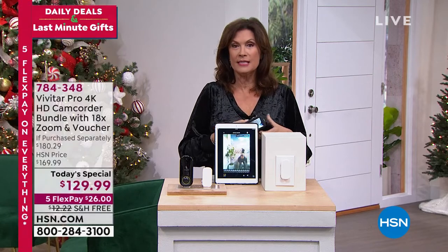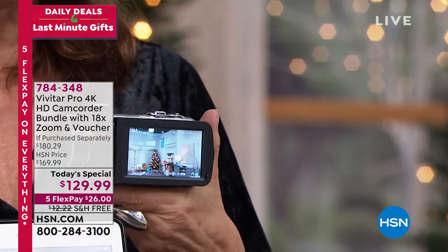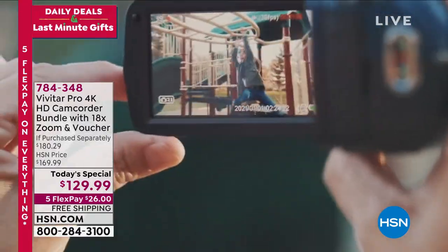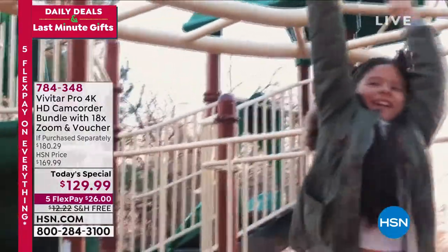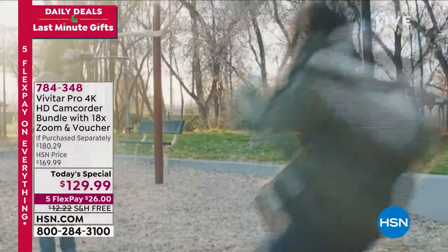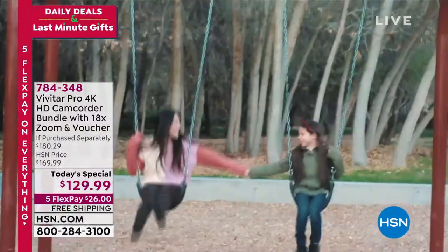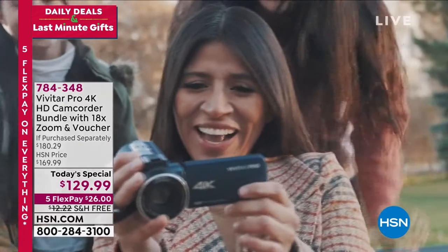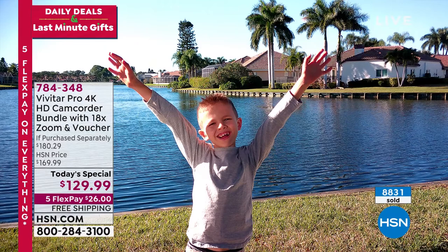And by the way, if you are interested in our best value of the day — this thing is awesome. It's from Vivitar. We have never offered this before. Yes, it is a camcorder, and if you're thinking why would I buy a camcorder, it's because this camcorder is unlike any other we have ever offered. It is 4K — shoots 4K high definition. I've never done that before, not at this price point. And if you want to take a still photo, 56 megapixels. I've never said that before. 18x digital zoom so you can get close, and when you get close you're going to have the most amazing quality.